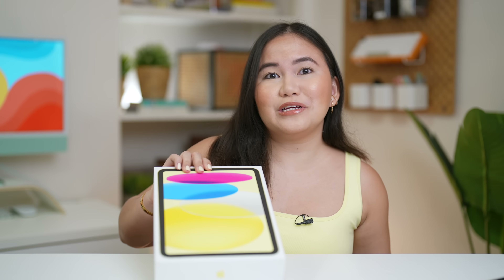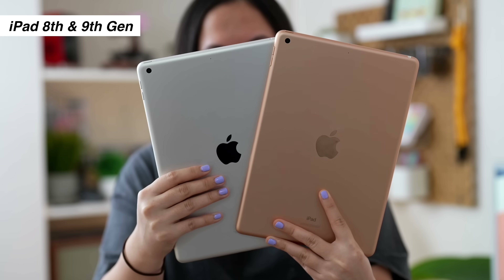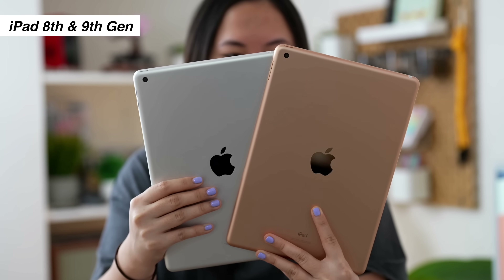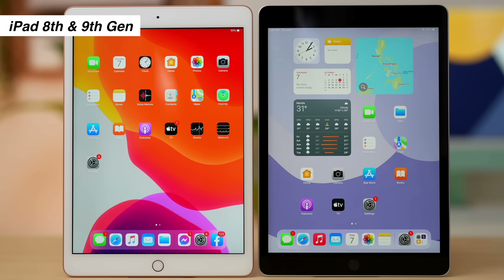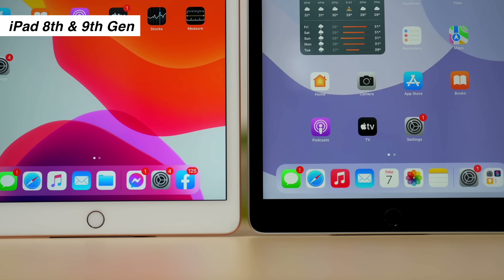May mixed feelings ako dito talaga sa iPad 10 na bago. Alam naman natin na kapag sinabing iPad without the Air or even the Pro naming after its name, talagang affordable sila — ito yung tipo ng tablet na budget-friendly. And then when this came out during their Apple event, talaga namang na-surprise at na-excite ako dahil sa color choices, sa redesign, na USB Type-C, and many more. Hindi ako na-excite nung nalaman ko na yung kanyang pricing, considering na it only supports the first generation Apple Pencil.